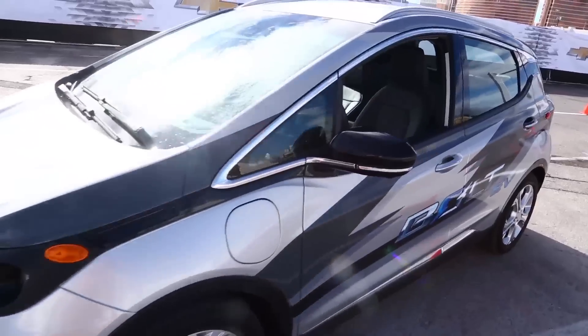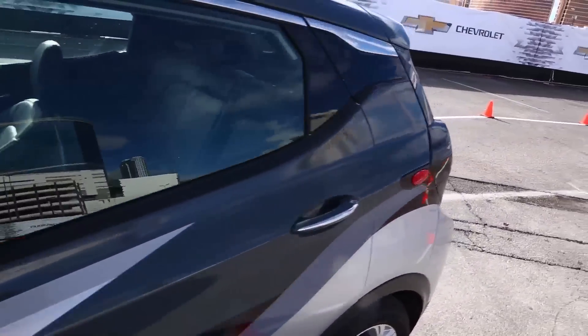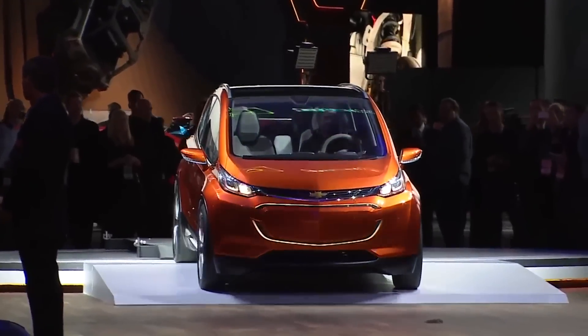Hey everybody, we're here in not-so-sunny Las Vegas to check out the Chevy Bolt — that's Bolt with a B, not Volt with a V. This is their new all-electric crossover vehicle. It's not quite production-ready yet; it's going into production at the end of the year, but let's give it a spin.